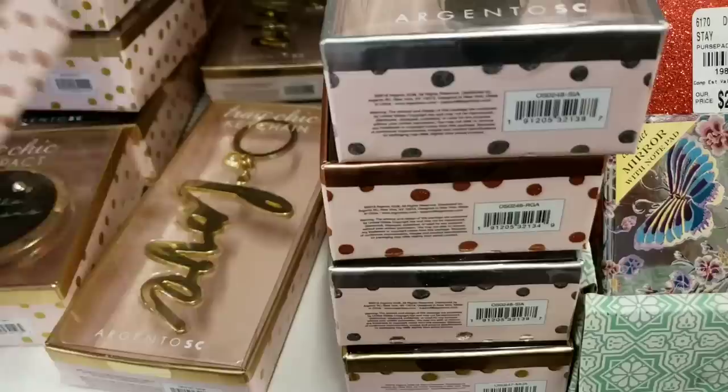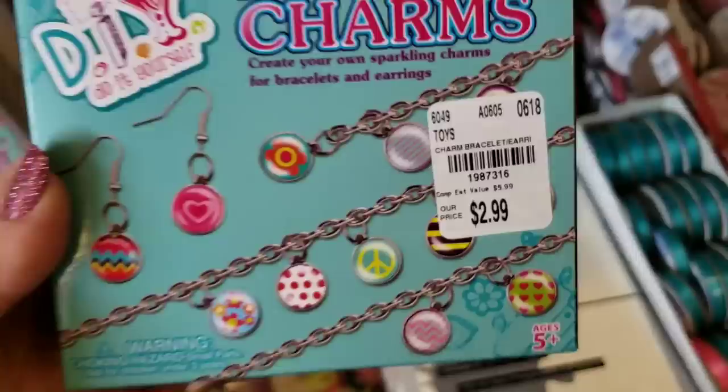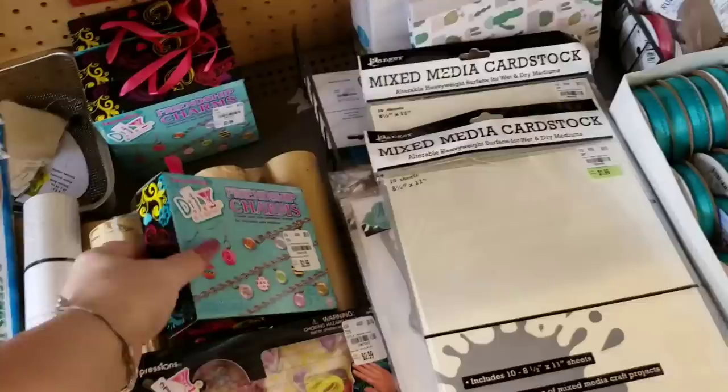Alright guys, I found a couple of other things and I'm going to keep looking, but they have these friendship charms that would be great for kids to play with and make little necklaces and stuff like that. And then they have a friendship bracelet set — how cute is all this!